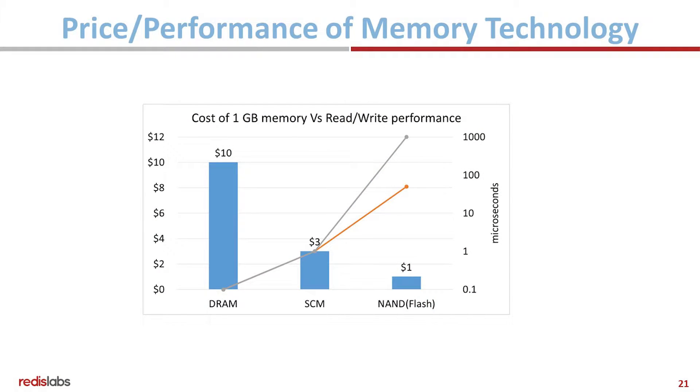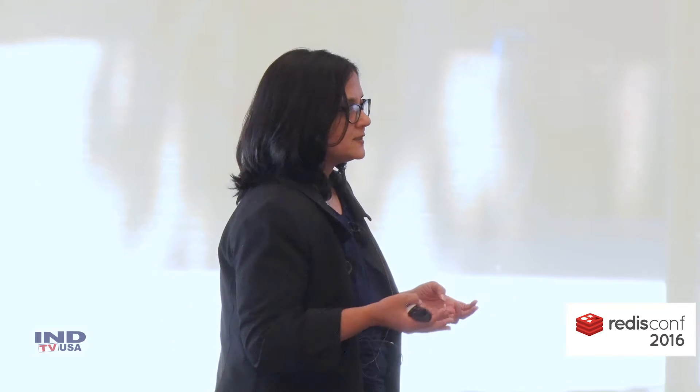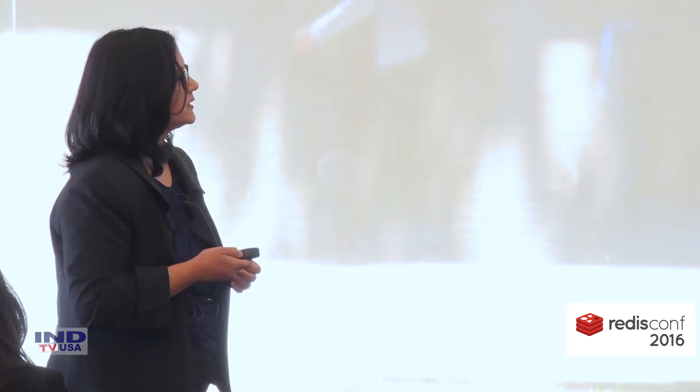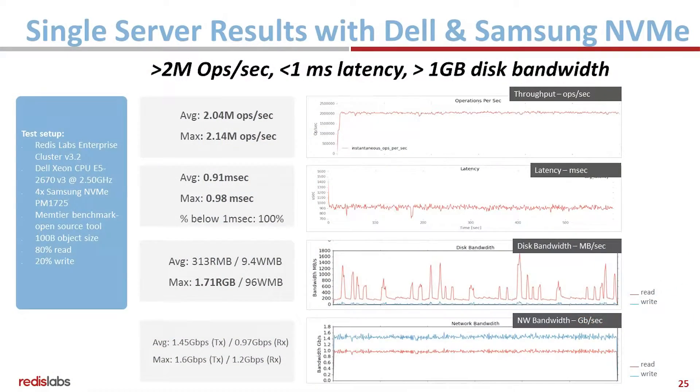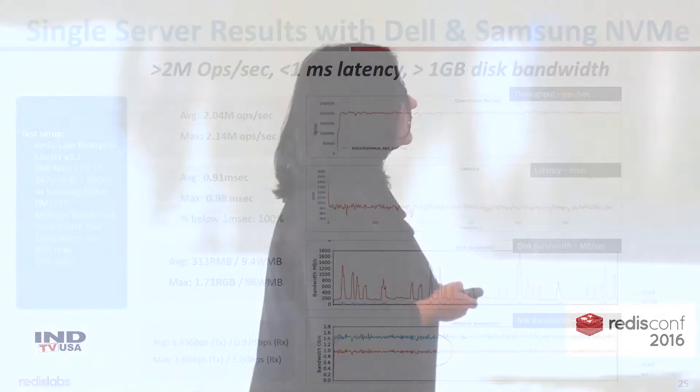That's where Flash comes in. Flash has been much cheaper than DRAM, but also terribly slower. And now we're seeing advances in memory — NVMe memory in particular — where it is slightly more expensive than Flash, but only a little bit slower than DRAM. The results are that you can get in-memory-like performance: 2 million operations per second with sub-millisecond latency and greater than 1 gig disk bandwidth, with a combination of RAM and Flash.